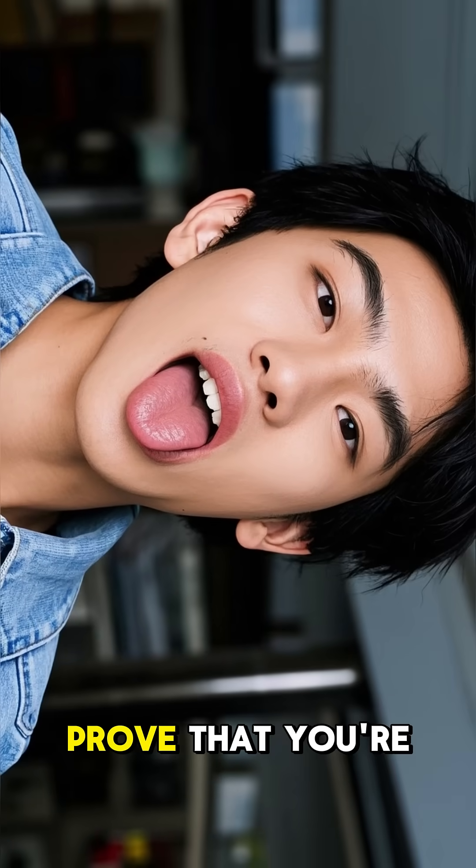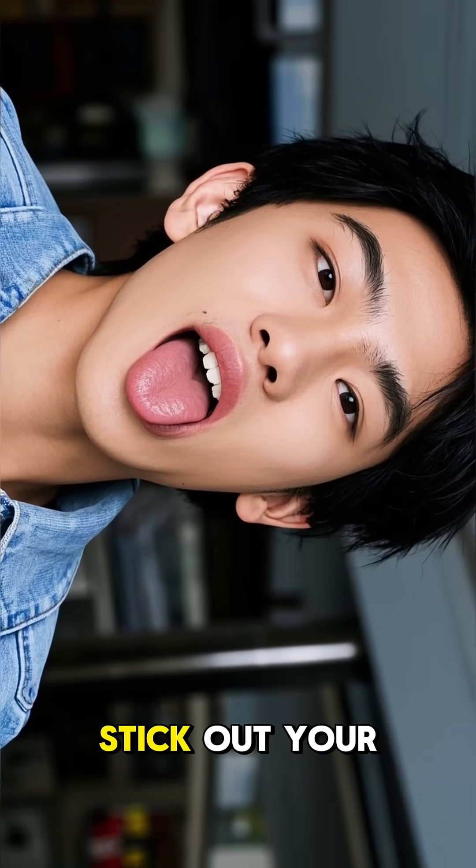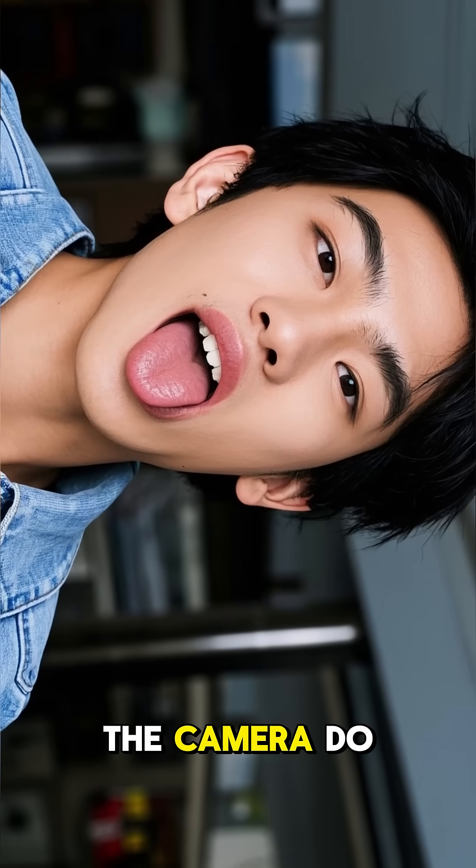So if you ever need to prove that you're not someone else, all you have to do is stick out your tongue and let the camera do the rest.